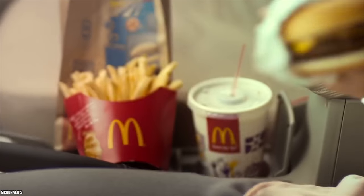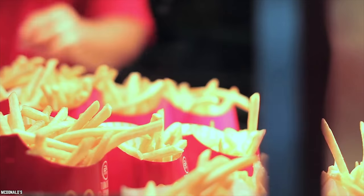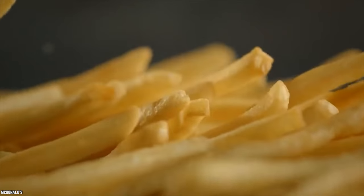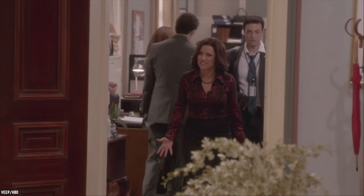No McDonald's meal is complete without an order of their famous fries. It's no wonder that fries are the best sellers on their menu. Those delicious fried potato sticks hold many secrets, both pleasantly surprising and downright shocking. It's time to look at 10 McDonald's Fries Secrets That You Would Have Never Known.